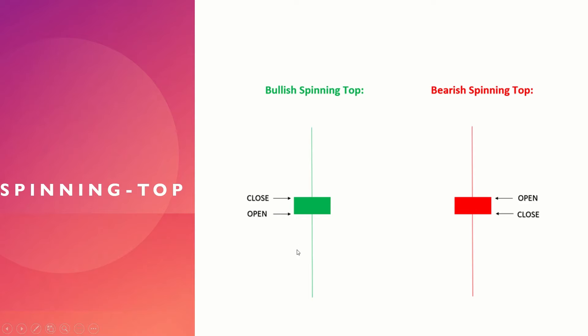If we ignore the upper shadow and look at the lower shadow, we see that the bears tried to pull the price down to a low but were not able to sustain it either, and the price reverted back and closed near the open. The same applies to the bearish spinning top — bulls and bears both tried to move the price but neither could sustain. One important thing to note is that in a spinning top the upper shadow and the lower shadow should be roughly equal in length.